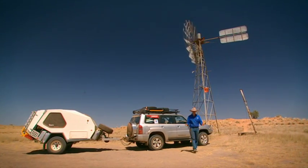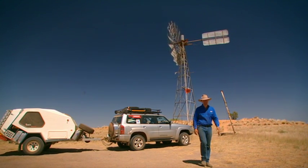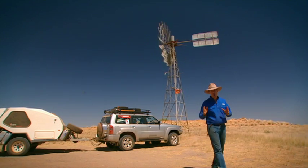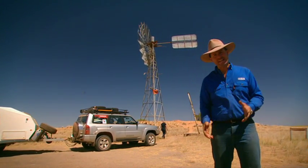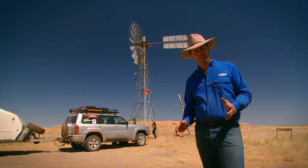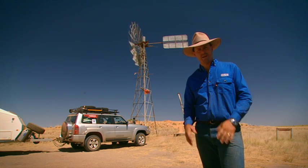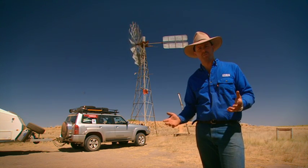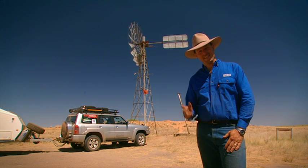We have arrived finally at Well 51 — it took us around 23 days, and it took Canning over two years to complete. A mammoth engineering effort in anyone's terms, yet between 1911 and 1931 just 12 mobs of cattle were driven through this region, and multiple lives of drovers and natives were lost. Was it all worth it?